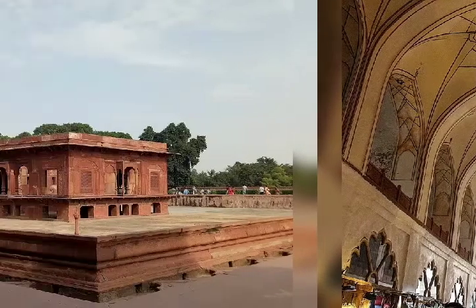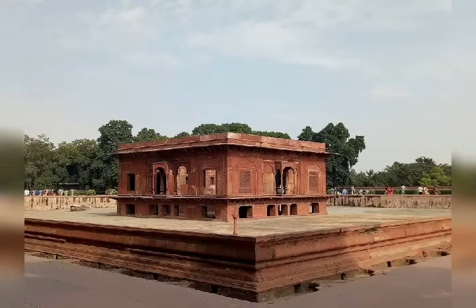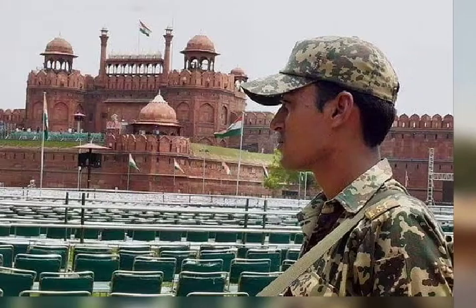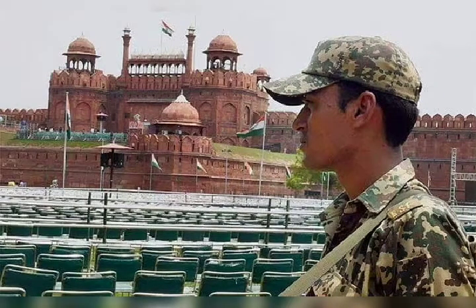Its English name Red Fort is a translation of the Hindustani Lal Qila, deriving from its red sandstone walls. As the residence of the imperial family, the fort was originally known as the Blessed Fort, Qila Mubarak. Agra Fort is also known as Lal Qila.